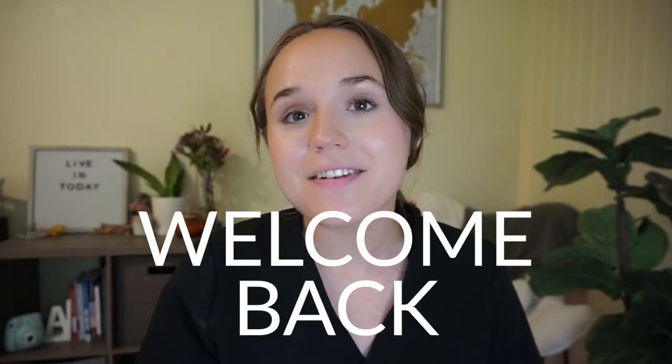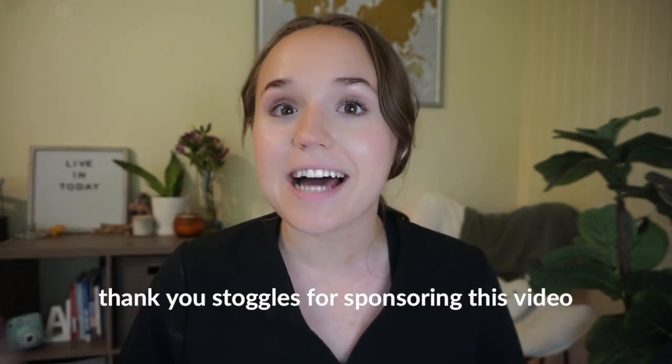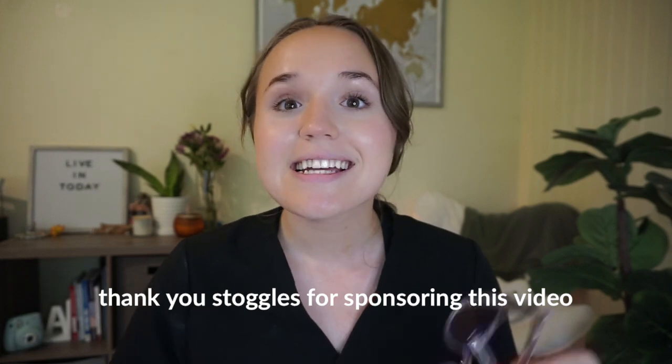Hi everyone, welcome back to another video. Today I'm so excited to be partnering up with a brand that I absolutely love — Stoggles. I've already had the opportunity to try them out from friends at school or friends in med school, and I already knew that I liked them, so I was really appreciative when they wanted to work with me on a video so I can share my honest opinions and review.